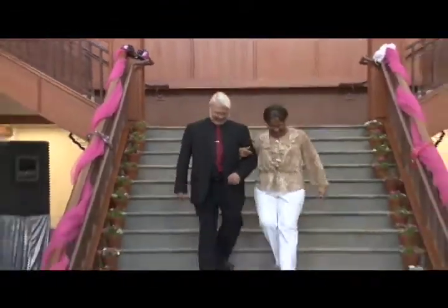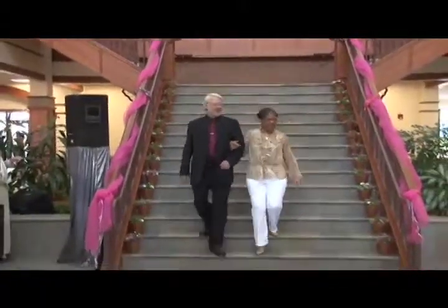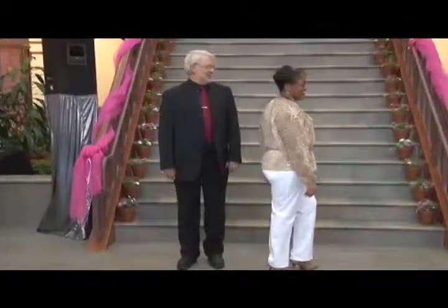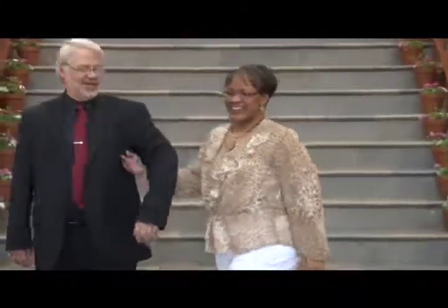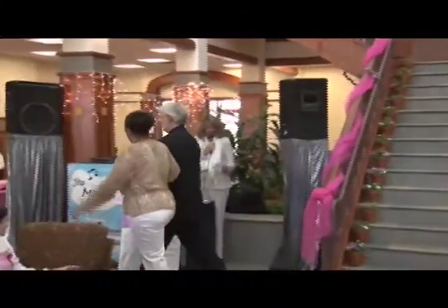Laura Ashley five-pocket twill pants have classic five-pocket style with a straight leg and embroidered back pockets in a bi-stretch fabric — lots of comfort. Thank you, Mecca.